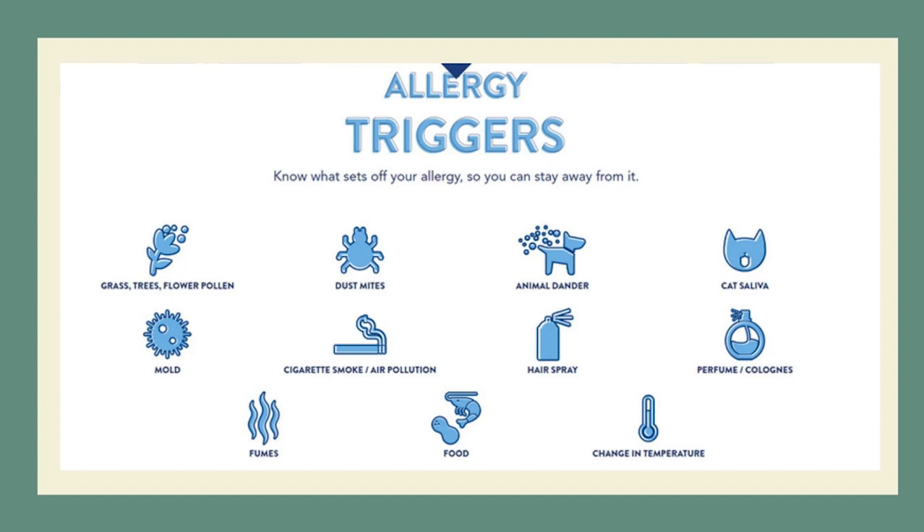The first set of triggers includes grass, trees, flowers, and pollen. Pollen consists of microscopic substances coming from trees, flowers, and plants. This usually occurs during the March, April, May, and June summer season — that is their season.